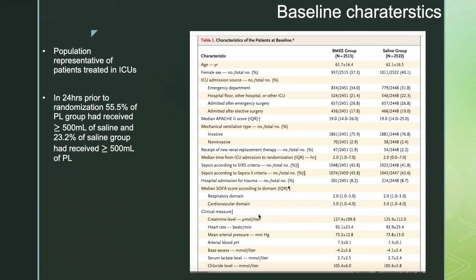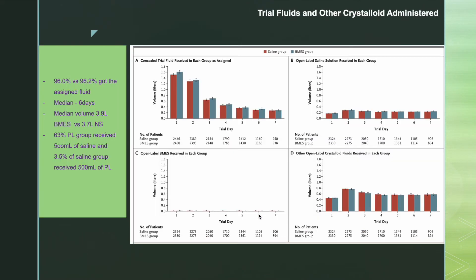Clinical parameters including creatinine level, heart rate, mean arterial pressure, and blood pH were similar in both groups. Regarding trial fluids administered: almost 96% of patients received the assigned fluid over 6 days. Median volume was 3.9 liters in the balanced multi-electrolyte solution group versus 3.7 liters in the saline group. Open-label saline received was about 200-300 ml per day in both groups, while open-label balanced salt solution received was less than 100 ml over 7 days.